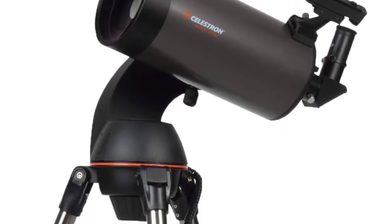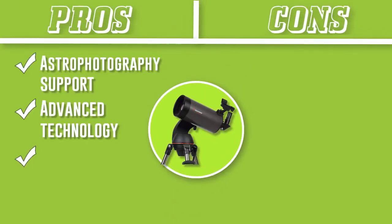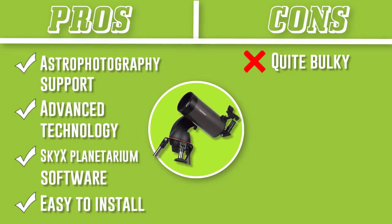SkyAlign technology, the GoTo controller, and the star pointer finder scope simplify the search for celestial objects and automatically align this computerized telescope for an accurate view, making it the best GoTo telescope under $500.